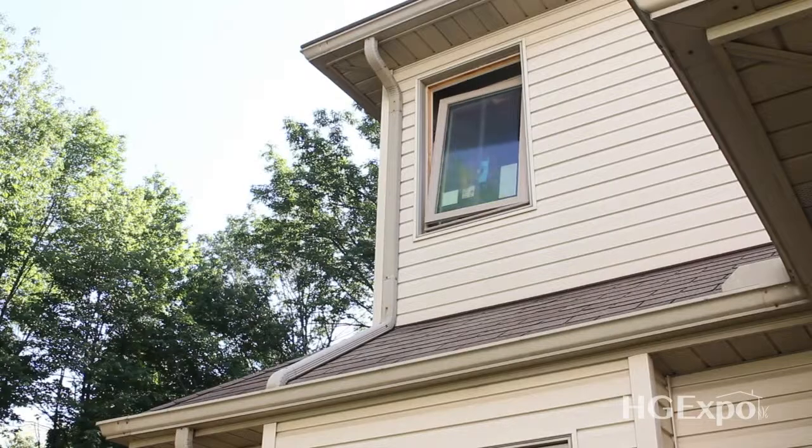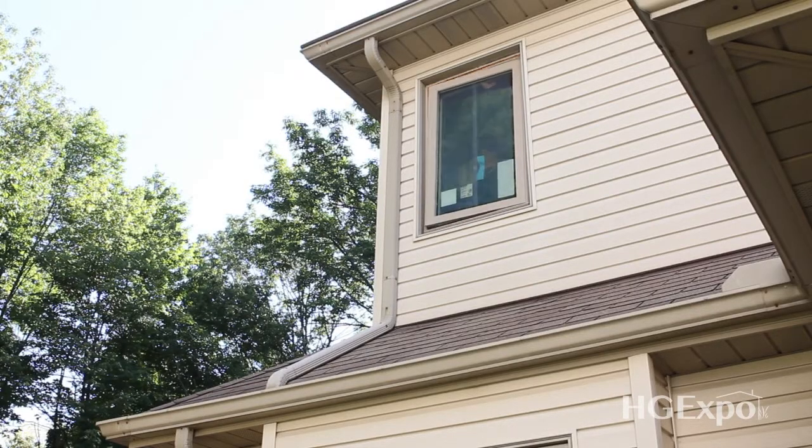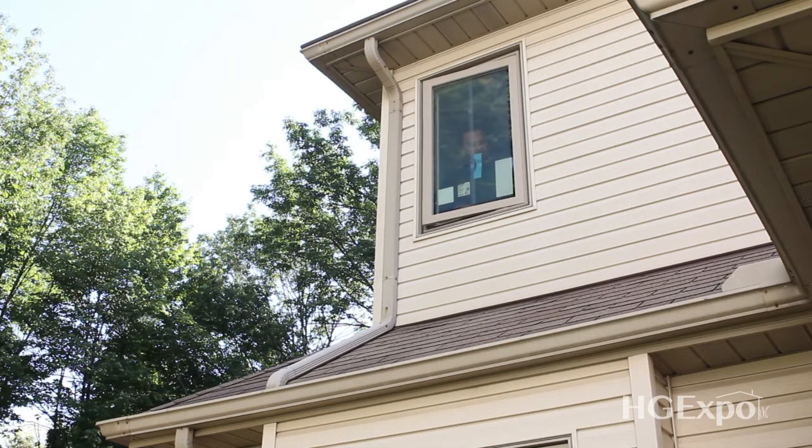There's pre-drilled holes where every screw goes. And we have these caps so that if any air does get into the frame, the air is not going to come out of the screw holes.